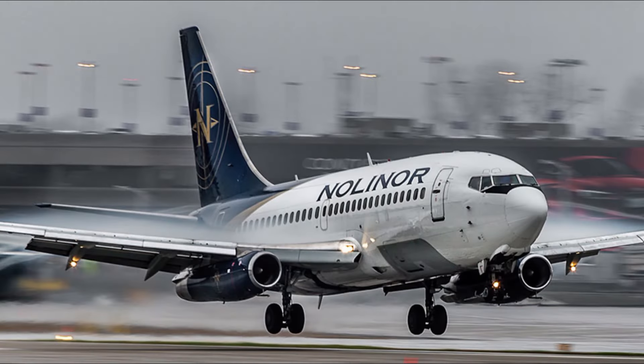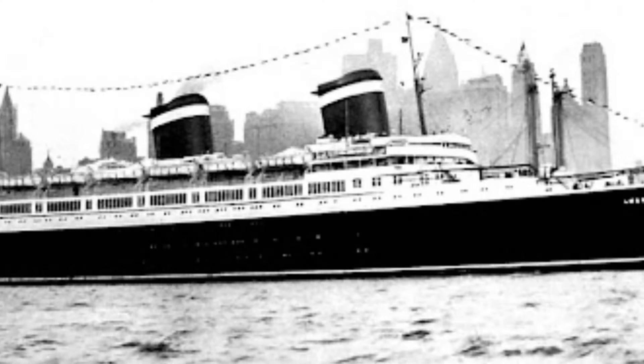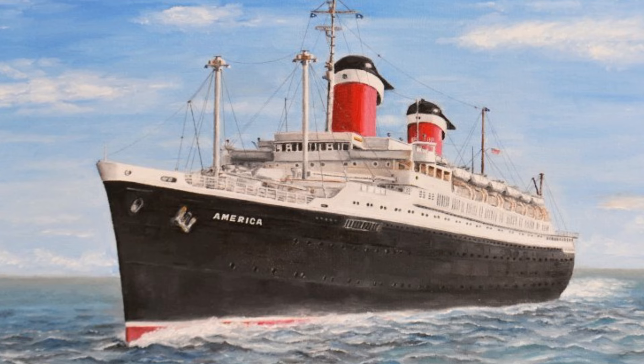As air travel became more popular and economical, demand for transatlantic ocean liners declined. The SS America was eventually withdrawn from service in 1964 and laid up in Norfolk, Virginia.